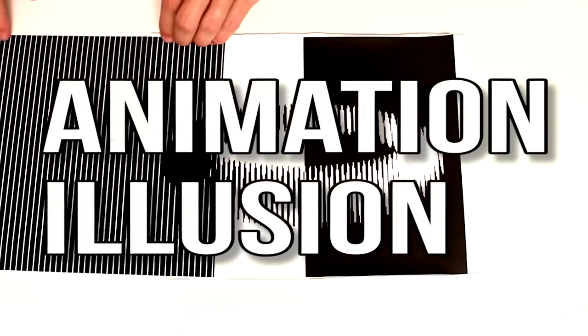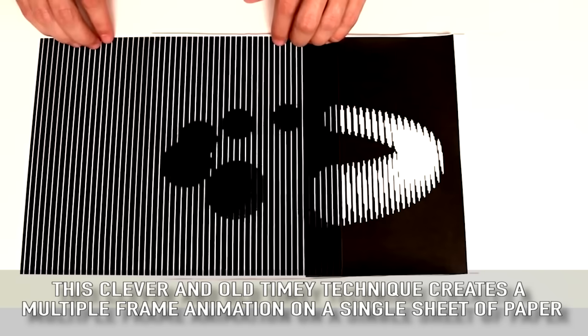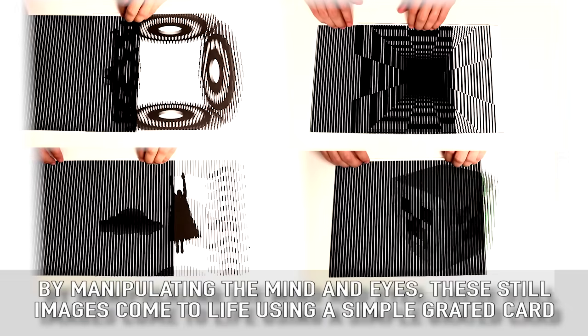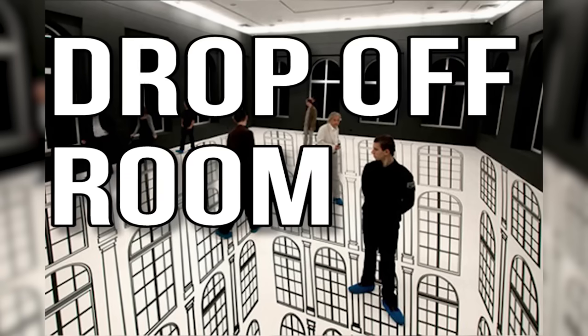Animation Illusion: this clever and old-timey technique creates a multiple-frame animation on a single sheet of paper. By manipulating the mind and eye, these still images come to life using a simple graded card.